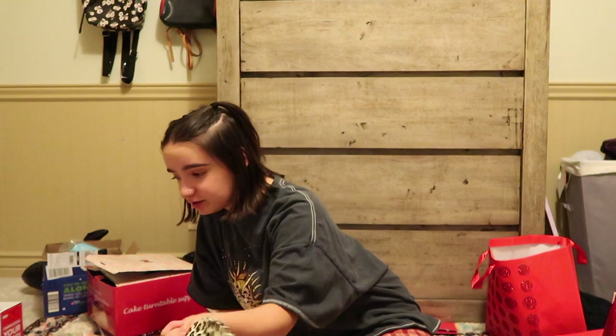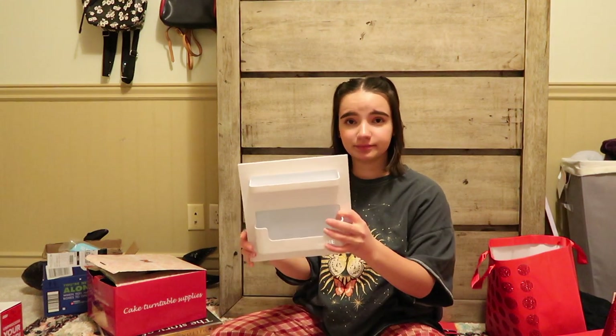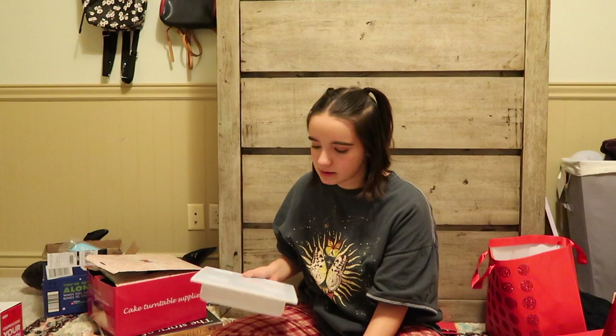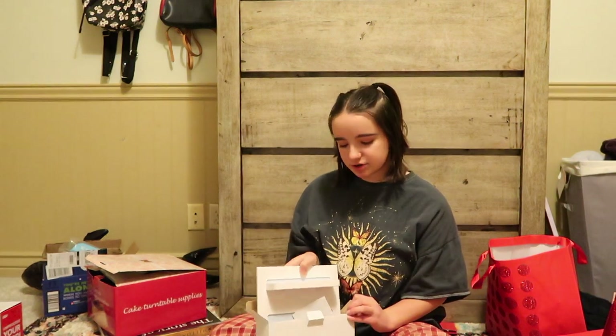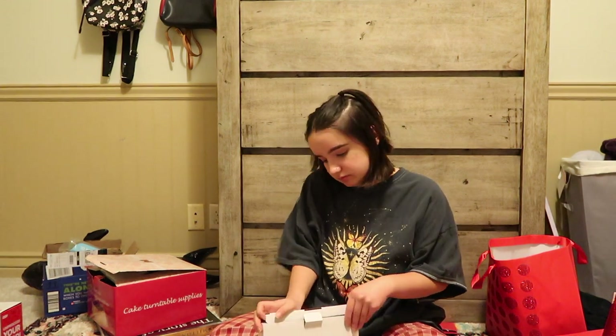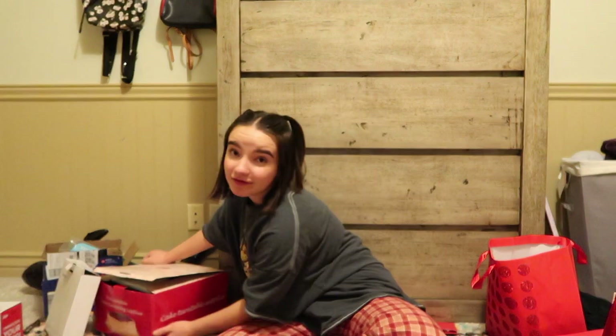Now on to stuff going to my mom's — so underwear, socks, masks were already covered. First thing I'll show on this side is this cute little wall pocket thing. You put it on the wall beside your bed and you can put your phone in it and whatever you want. I already know where I'm going to put it at my mom's — she kind of told me the idea of where to put it.